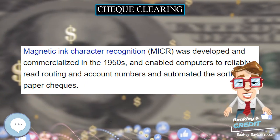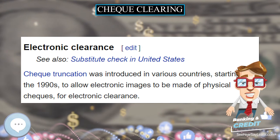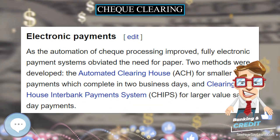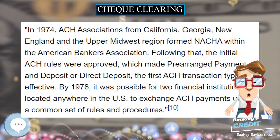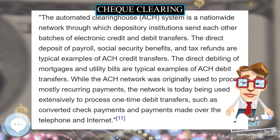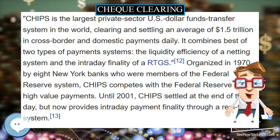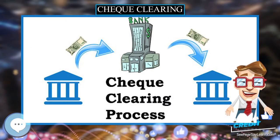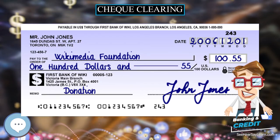Automation — Check Processing: As volume grew, more efficient sorting methods were developed. Approaching the 1940s, two popular methods were Sortimatic and Top Tab Key. Sortimatic involved a set of metal or leather dividers numbered 00 through 99, operated to implement a form of radix sort. Checks would be sorted by hand according to the first two digits, then each stack sorted by the third and fourth digits. This process was iterated until the checks were completely sorted. Top Tab Key used a physical mechanism where holes were punched in the top of each check representing digit values, and metal keys were used to physically move them until sorted.